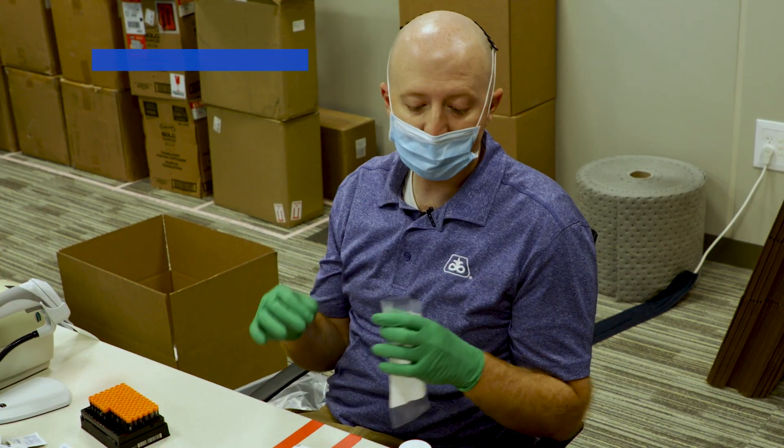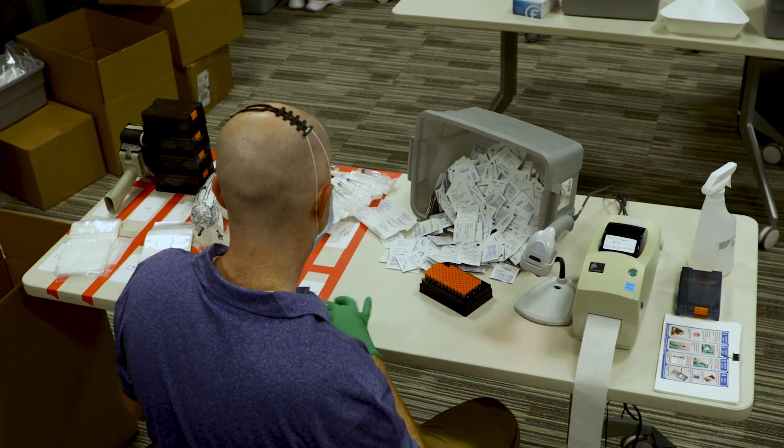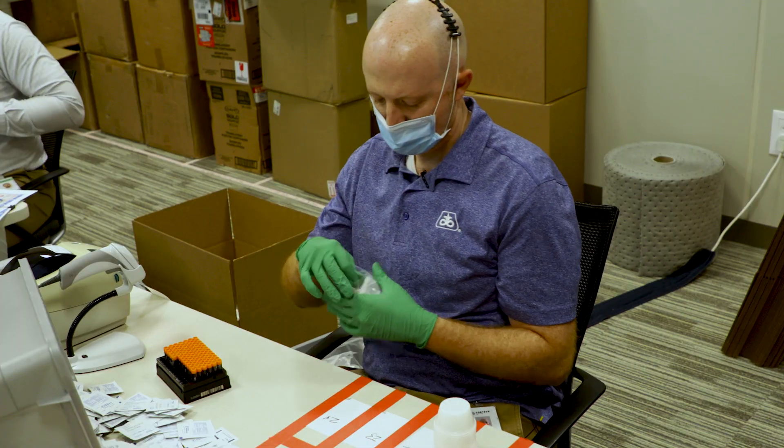Right now I'm making a saliva test kit, and that just contains a souffle cup, a syringe, an alcohol wipe, and a tube containing our transport solution.